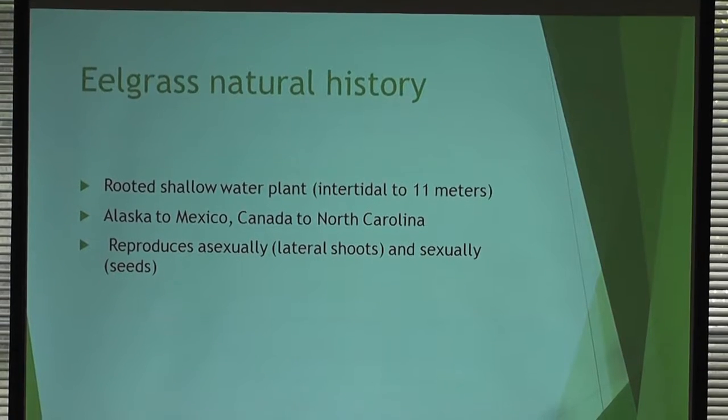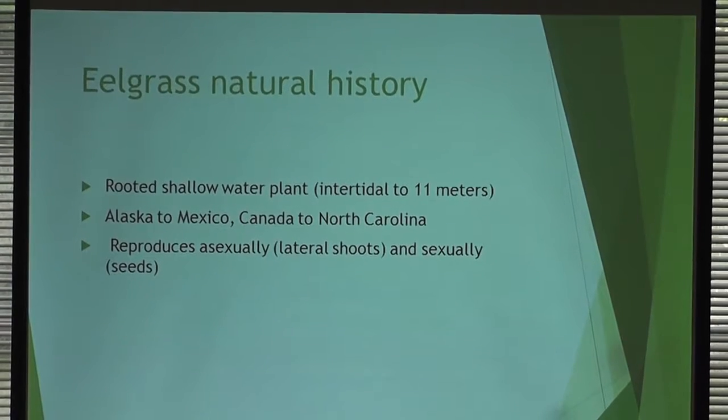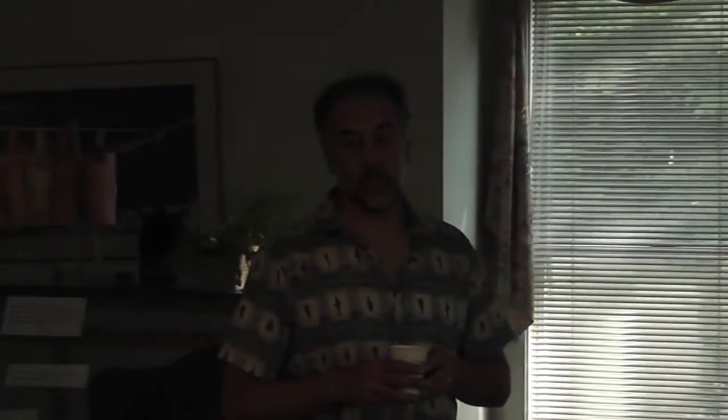Eelgrass reproduces two ways. Asexually, like the grass on your lawn, it sends out lateral shoots that form their own upright shoots. It also produces seeds — we were out collecting seeds in Tajmu yesterday and a lot of the plants are flowering. The neat thing is it's underwater, so there are no birds or bees. The plants fertilize seeds through movement of water currents. They produce viable seeds that are actually quite tasty — we had Danny taste some yesterday.